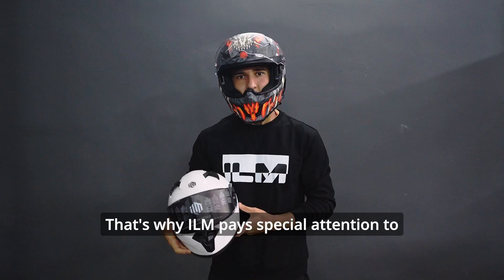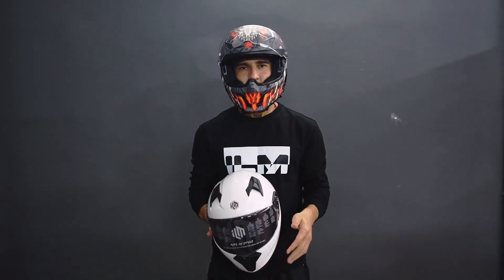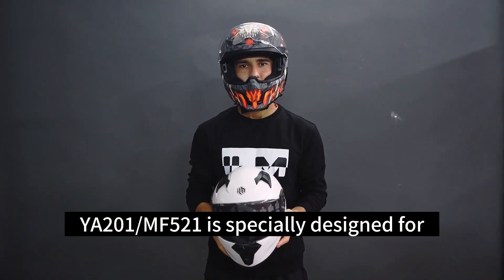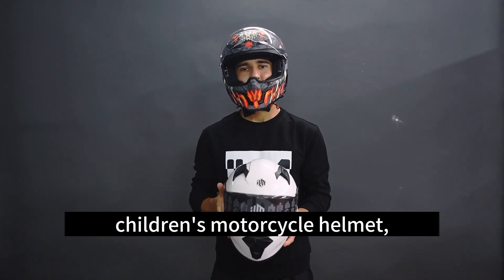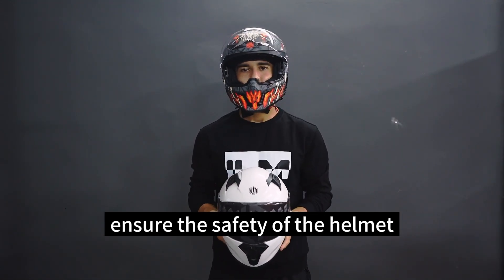That's why ILM pays special attention to the development and manufacturing of children's helmets in our product line. The WIA201M F5-1 is a motorcycle helmet specially designed for children, featuring dual certification with DOT and CCC standards to ensure its safety.